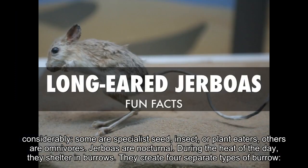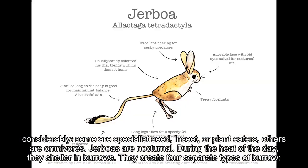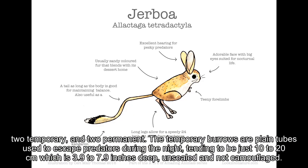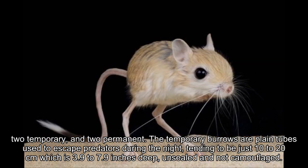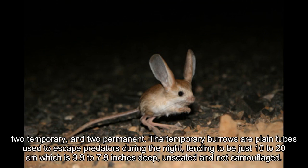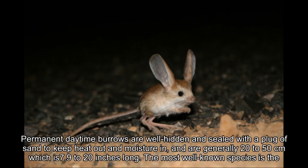During the heat of the day, they shelter in burrows. They create four separate types of burrow: two temporary and two permanent. The temporary burrows are plain tubes used to escape predators during the night, tending to be just 10–20 cm (3.9–7.9 inches) deep, unsealed and not camouflaged.